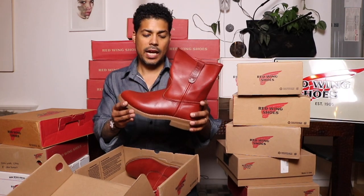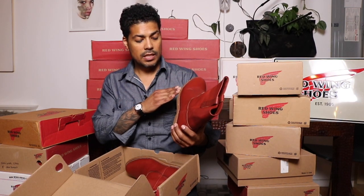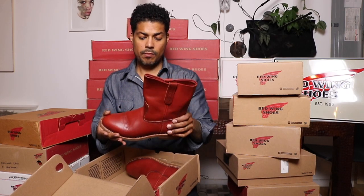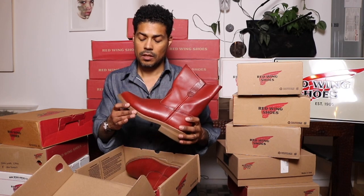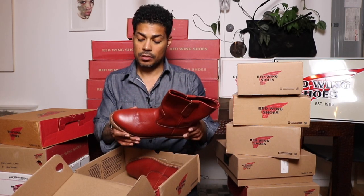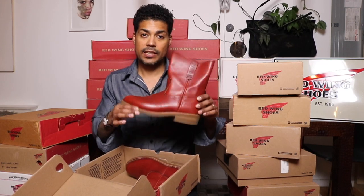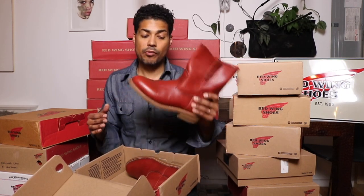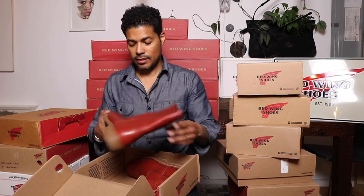These are the 8866 that I had resoled — the Pecos in Oral Russet. I wore these a lot when I got them back and then put about four coats of boot oil on them and liked how that turned out. These have a stacked heel. They came with a traction tread and I immediately sent them brand new to Red Wing and got a stacked heel instead. They turned out really nice. That's the 8866.